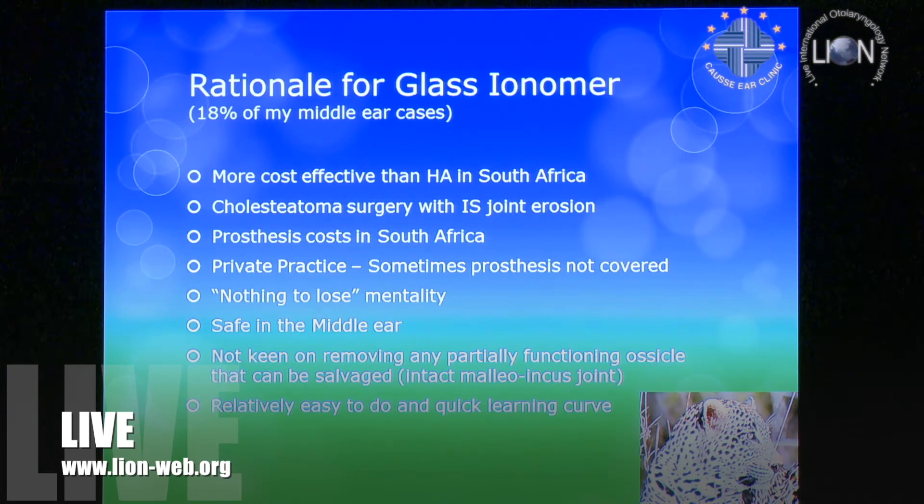The 'nothing-to-lose' mentality — we've got to be careful with that. While doing cholesteatoma surgery, we've got this gap. If we can get a good hearing result we might not need to come back a second time. Why don't we try something? That was the thinking.